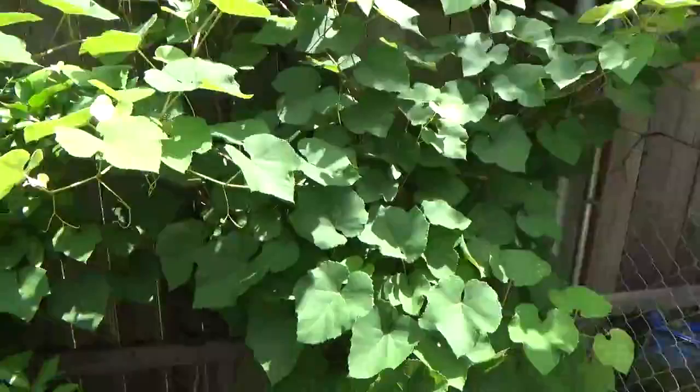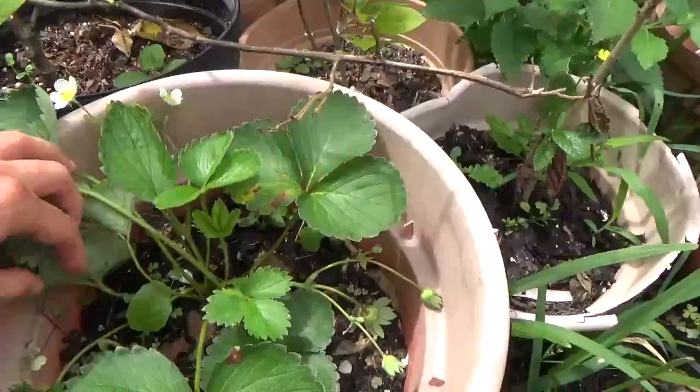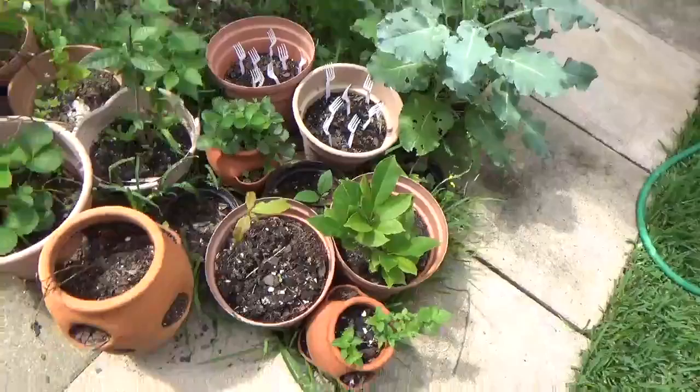One of my citrus actually had some baby citruses - little fruit - but I forgot which one and I'm trying to figure that out. The tomatoes look healthy after I fertilized them. With all the water and lots of rain, here I have flowers on my strawberry.